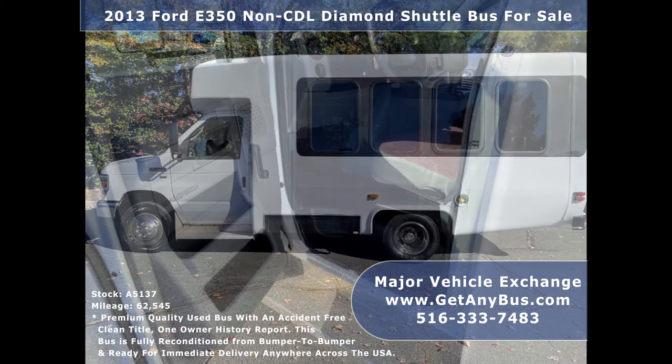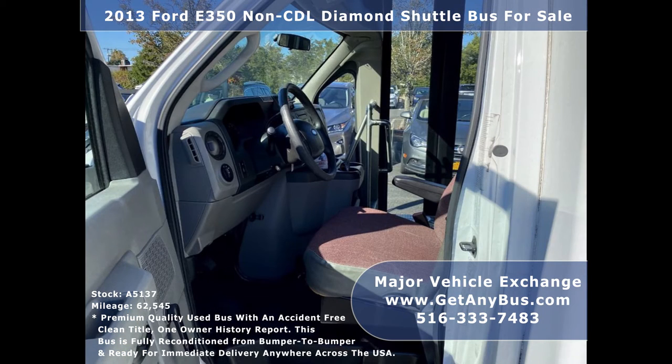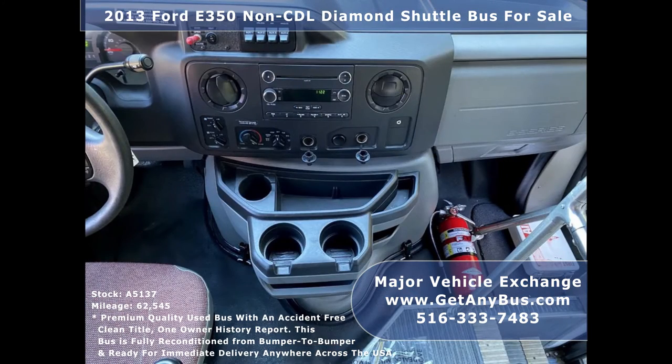The Diamond fiberglass body will hold up well for years to come. This bus rides smoothly, handles well, is well equipped, and ready to go. The large passenger cabin allows comfortable group travel. There are no known problems with this vehicle, and test drives are welcome.